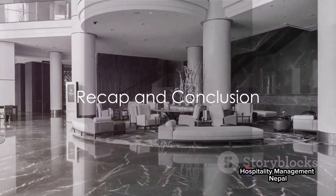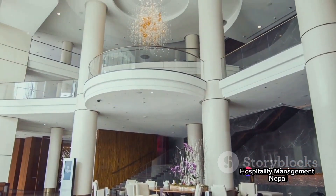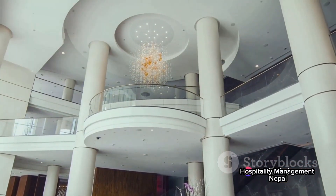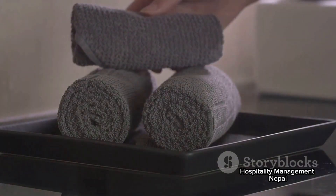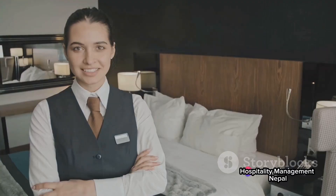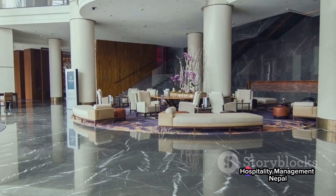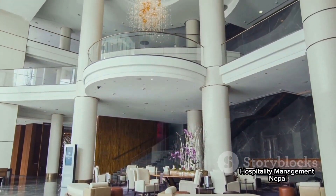So, to recap, housekeeping operations in five-star hotels are a blend of meticulous planning, diligent cleaning, and efficient inventory management. The day starts with a detailed briefing, followed by systematic cleaning of rooms and public areas, and ends with inventory checks. Special attention is given to maintaining the aesthetic appeal of the hotel and ensuring the highest level of hygiene.